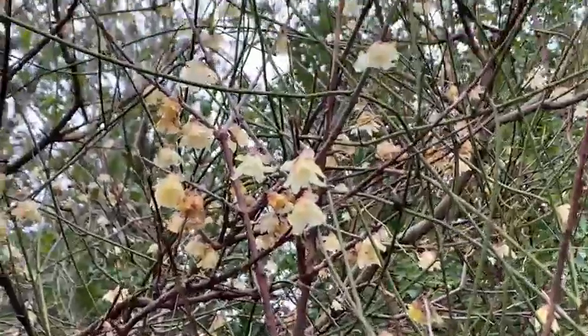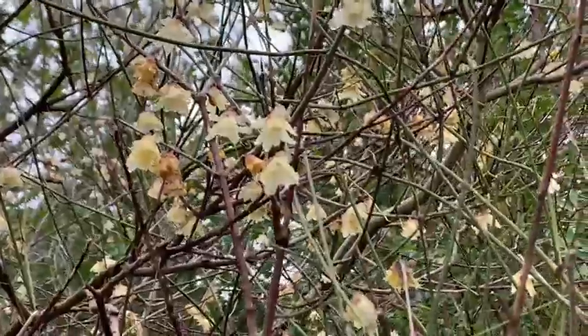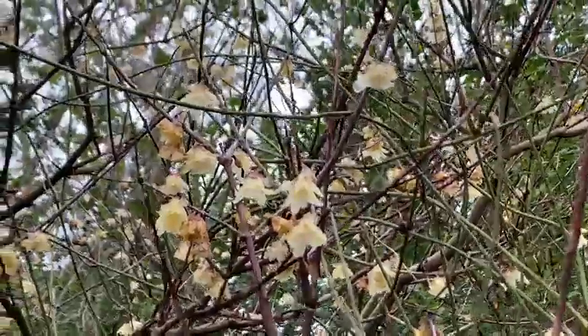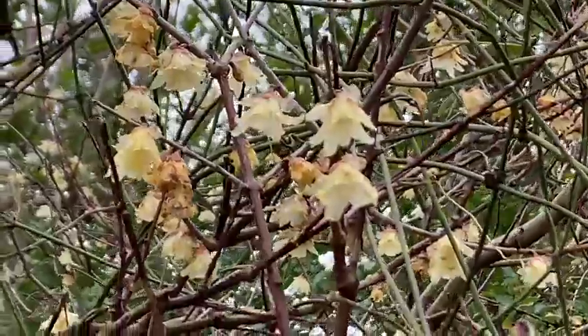It smells to me like Christmas biscuits from Lidl. It's got cinnamon and nutmeg and all sorts of lovely spicy things in it — this beautiful scent which is wafting around the garden at the moment.